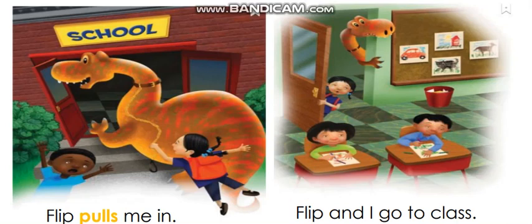Look at this picture — what do you see? I see Flip putting the girl into school. So he is entering the school. Look at Flip and the girl — what are they doing? They are entering class. Let's read: 'Flip pulls me in. Flip and I go to class.' What are the kids doing? They are drawing.